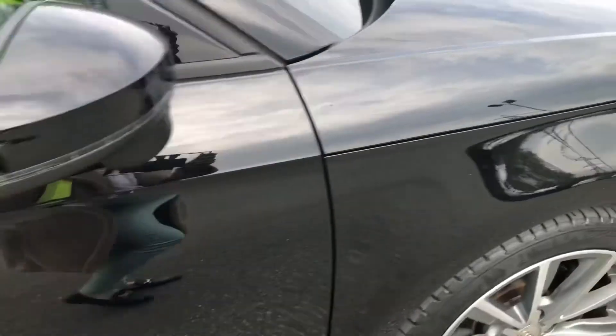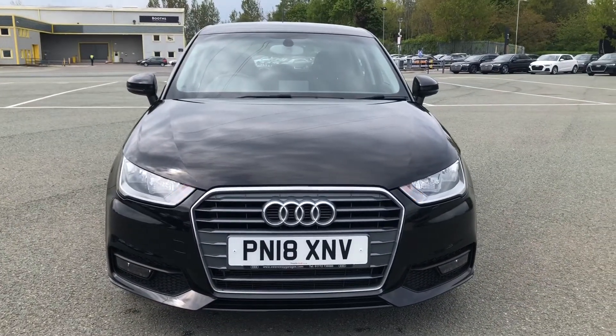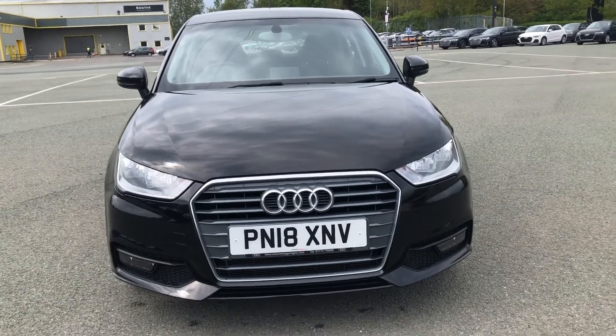That was the walk-around of the Audi A1 Sportback Sport. If you'd like any more information regarding a finance quote, booking a test drive, or booking a viewing, then please don't hesitate to contact us.